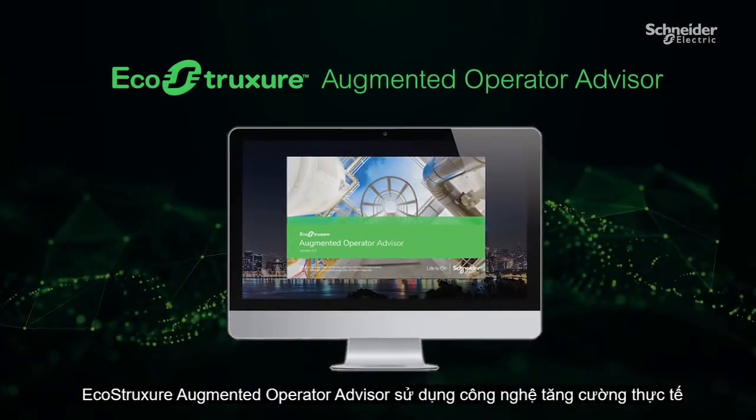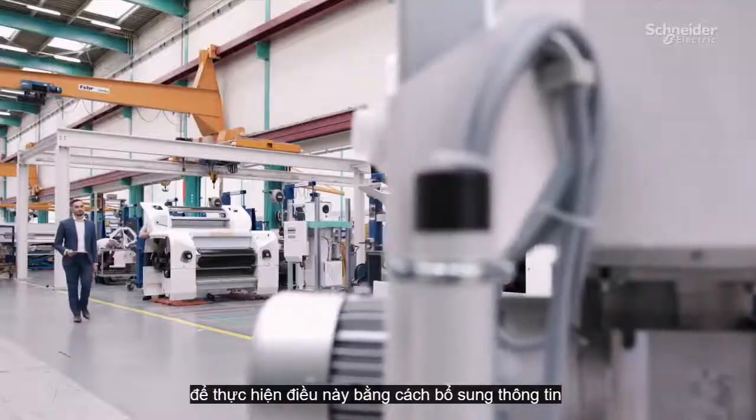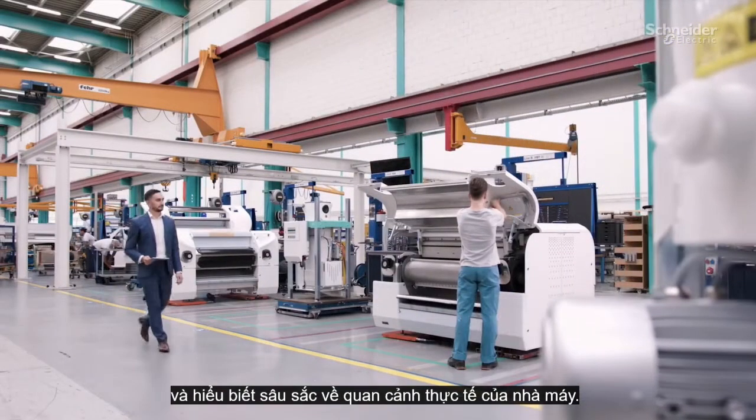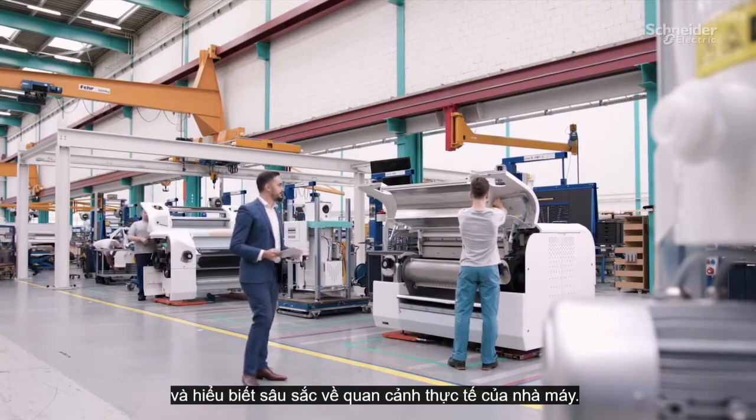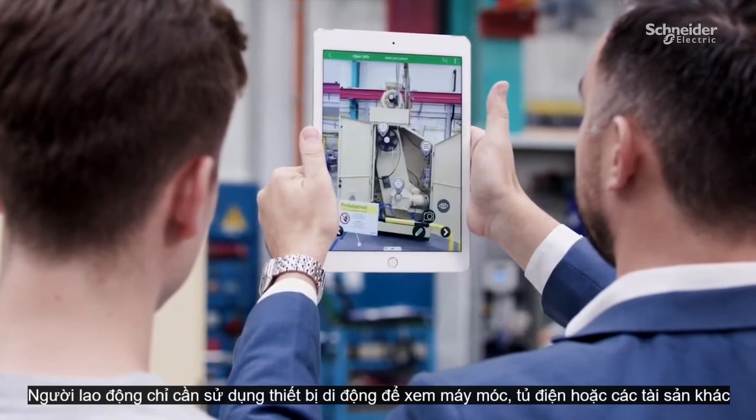EcoStruxure Augmented Operator Advisor uses augmented reality technology to do this by superimposing information and insights on real-world views of the plant. Workers simply use a mobile device to view machines, electrical cabinets, or other assets.